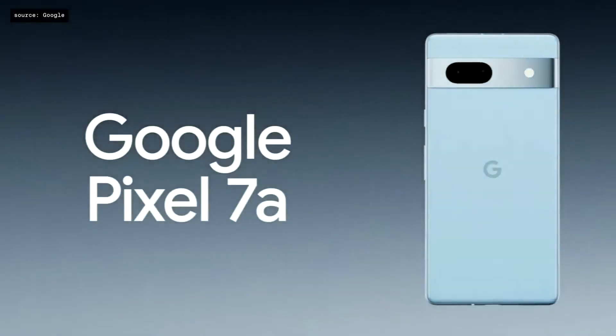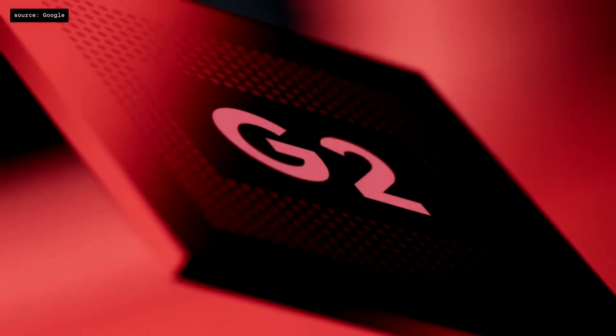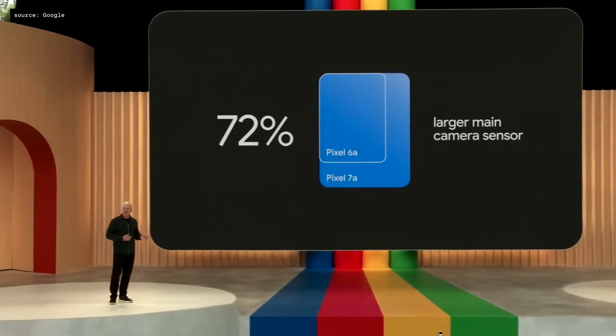This past week we've had Google's annual developer conference, Google I/O. Let's cover their key releases. First up, we have the announcement of the Pixel 7a. It's powered by the Tensor G2 and takes the crown from the 6a for the best camera for $500 or less.